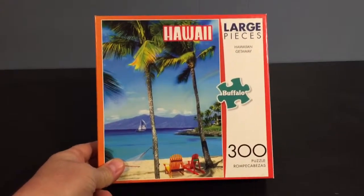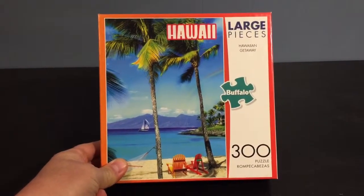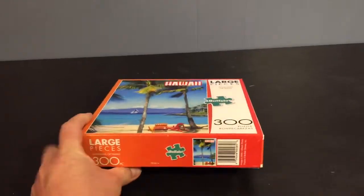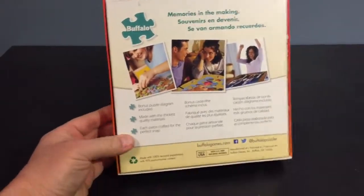We're back with a review of more great made-in-US products. Here we have the Buffalo puzzles. These are 300-piece puzzles made in USA. The thickness and quality of the pieces is noticeable.